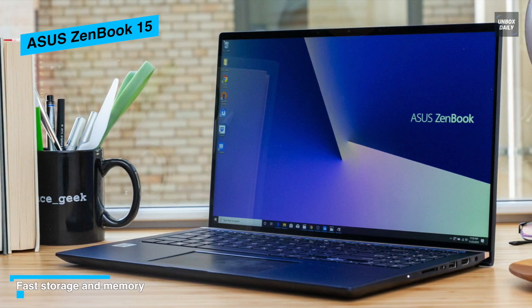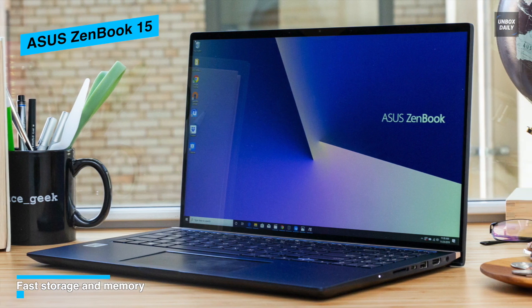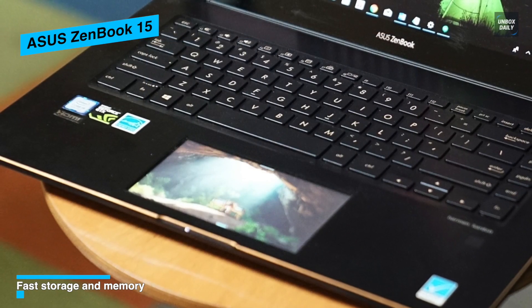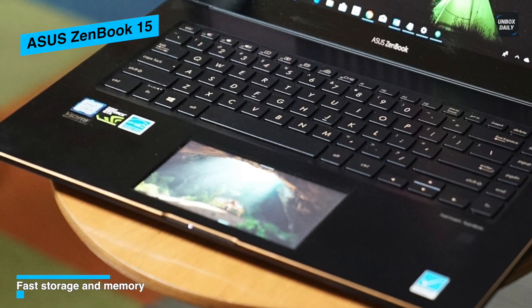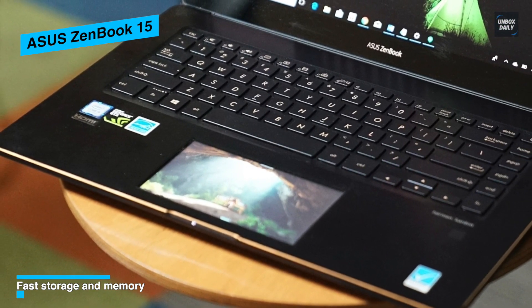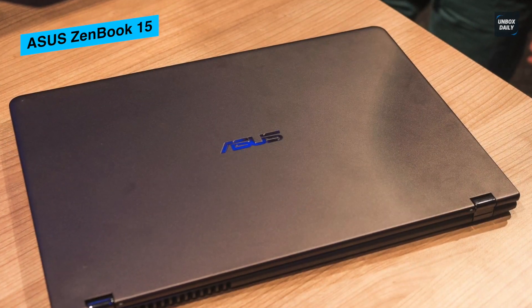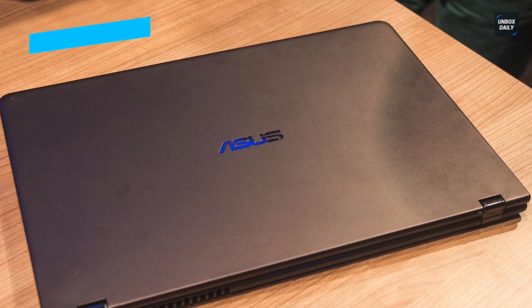What makes this laptop special is its unique touch trackpad, featuring a 5.65-inch interactive touchscreen, which makes mundane tasks much easier. The ZenBook 15 is one of the top choices for any software expert or designer, and if you are one, do check this one out.